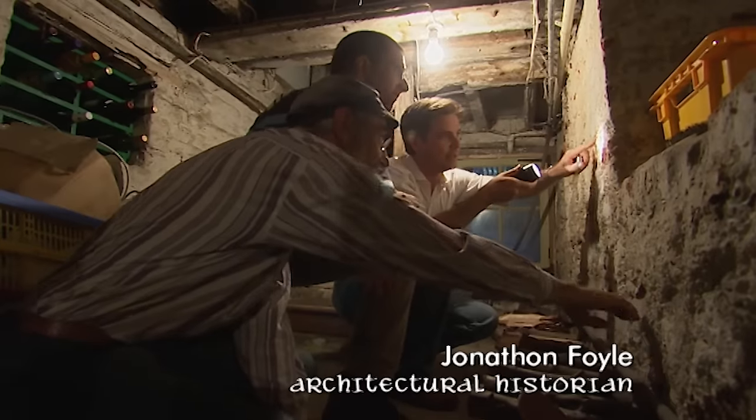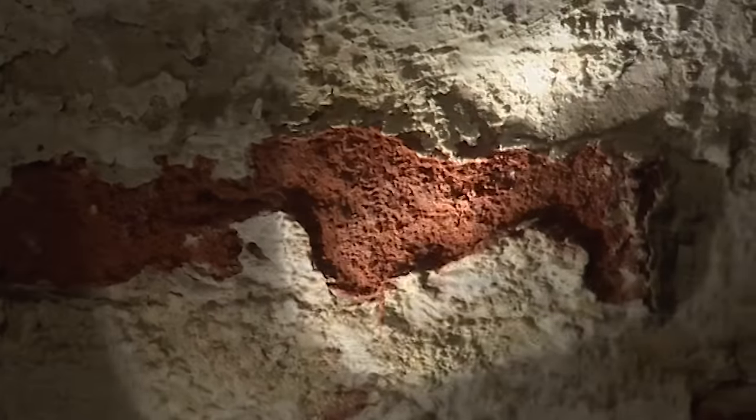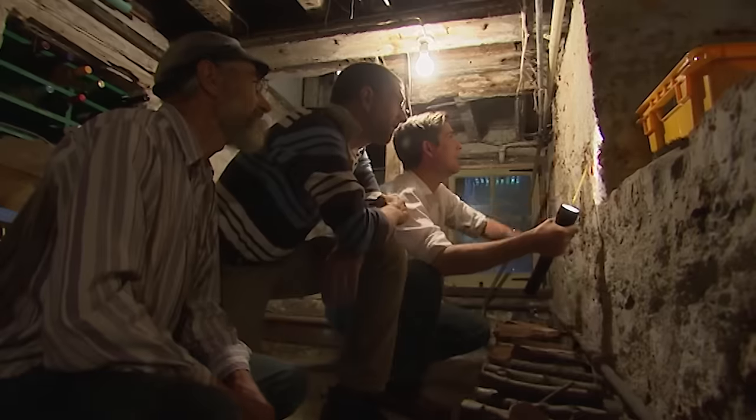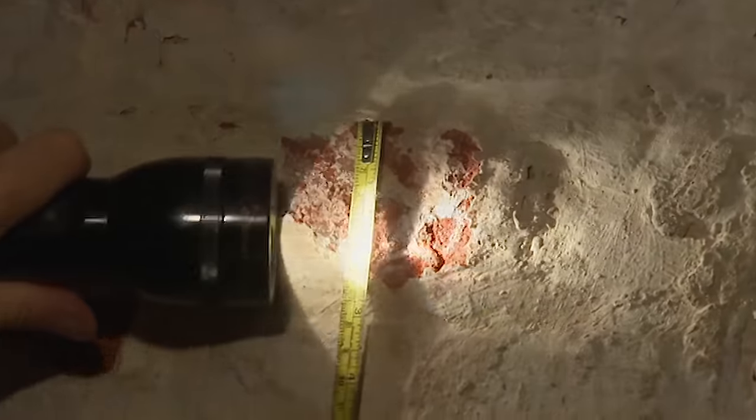There are bricks as well, but those are Tudor dimensions — about two inches depth. And then there are others more like three inches deep — bigger bricks.